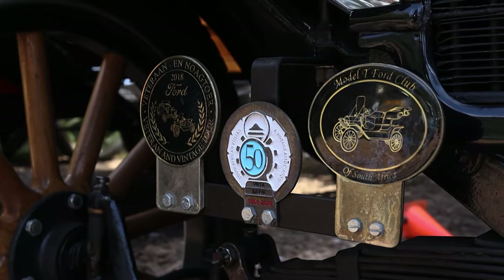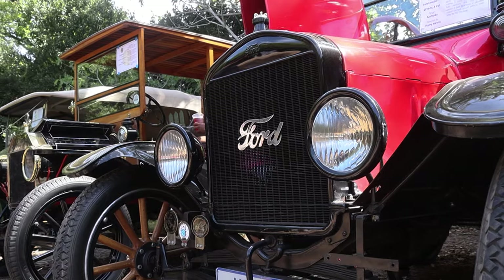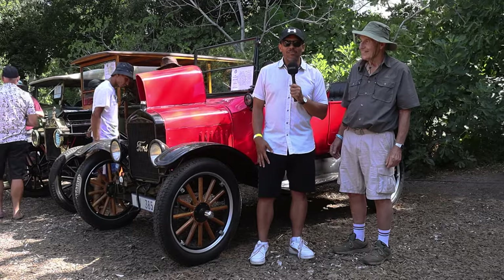Harry's beautiful 1923 Model T — still stopping traffic and still turning heads.